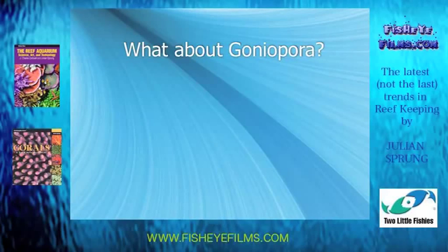Okay, change the subject. What about Goniopora? People always ask me that question. You know, you have Alveopora and other low-light species.